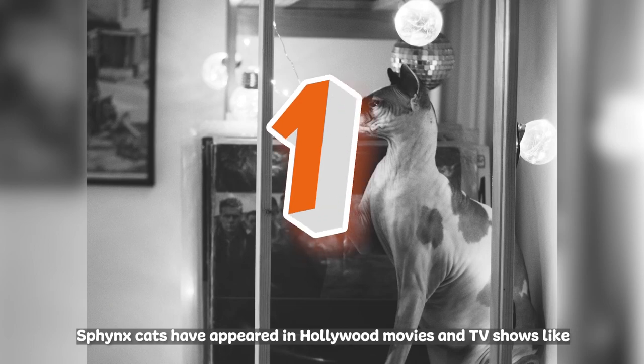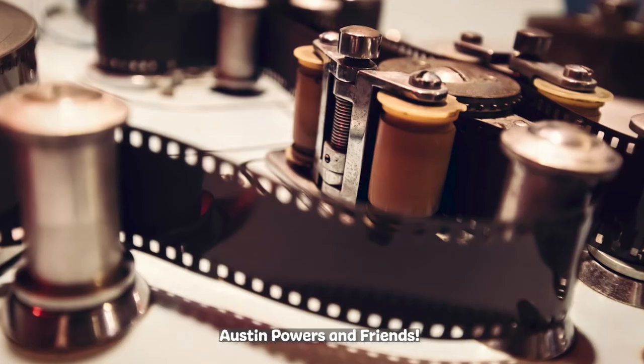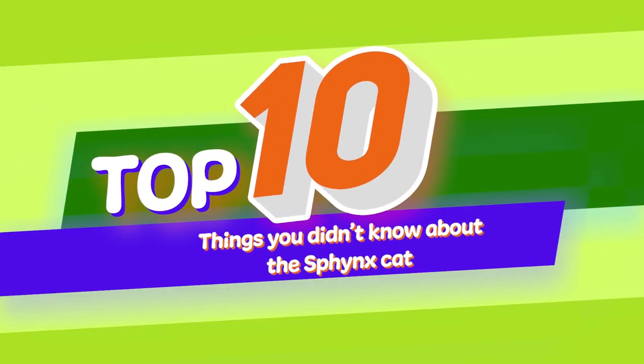Sphinx cats have appeared in Hollywood movies and TV shows like Austin Powers and Friends. That's 10 things you didn't know about the Sphinx cat breed. Want to learn about another breed? Leave a comment or send us a message.